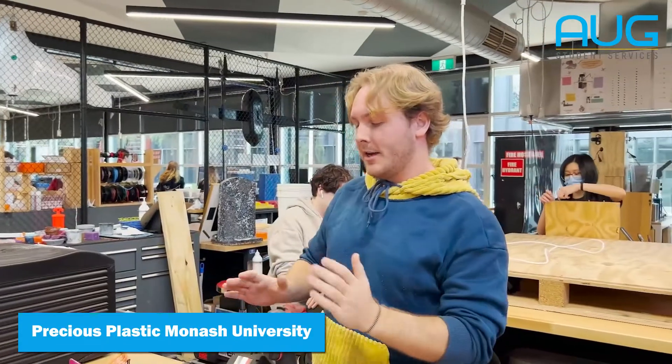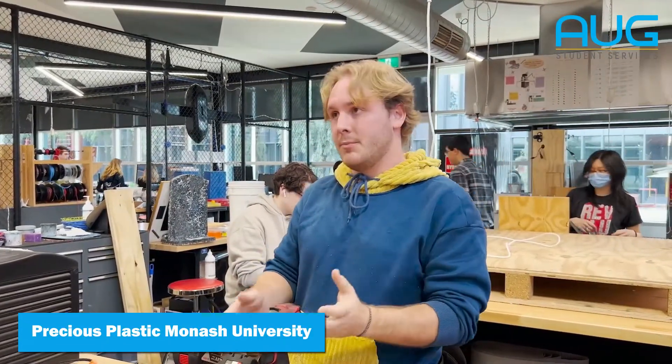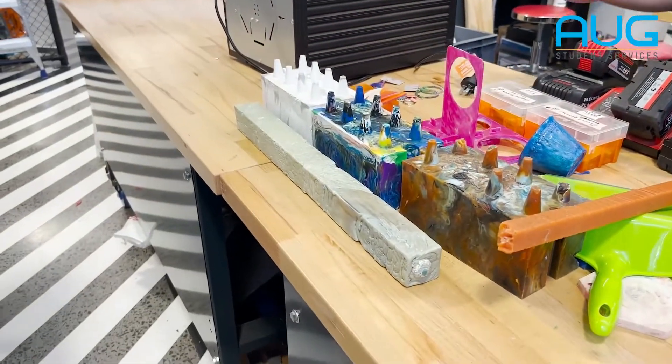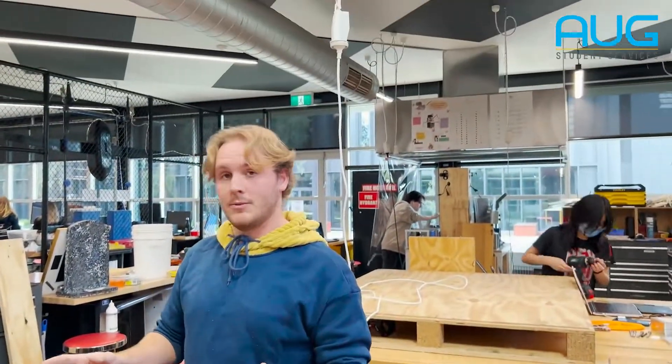We're Precious Plastics Monash, a group of students dedicated to recycling and reusing plastic as a precious resource. In front of you you can see some of our products that we make. We had to pack up everything to go to a home show on the weekend so it's a bit unorganised at the moment, but these are some of the things that we make.